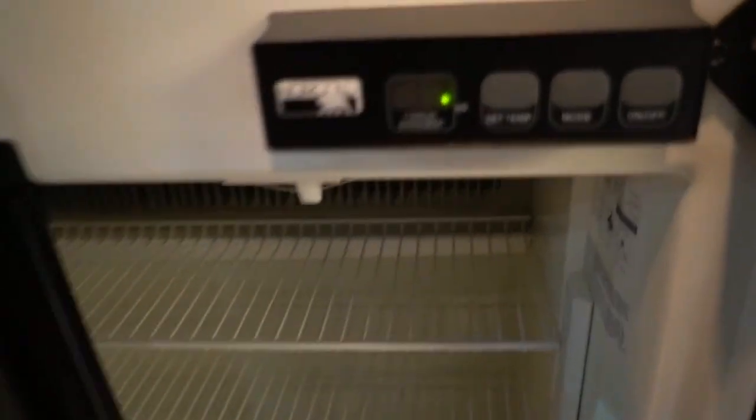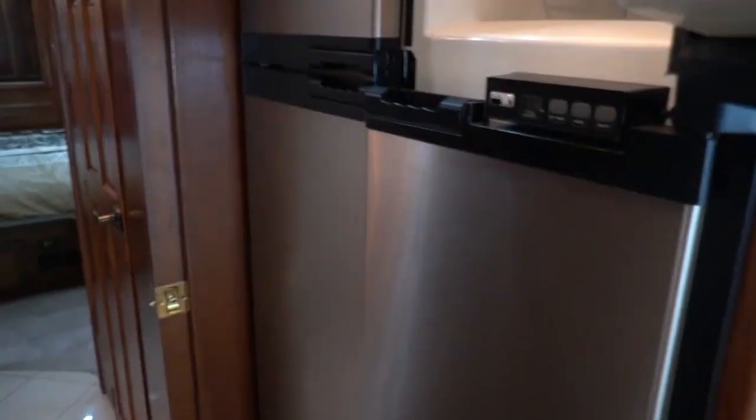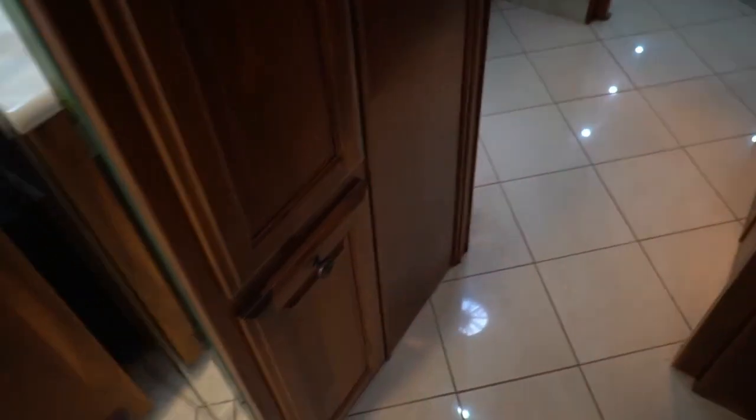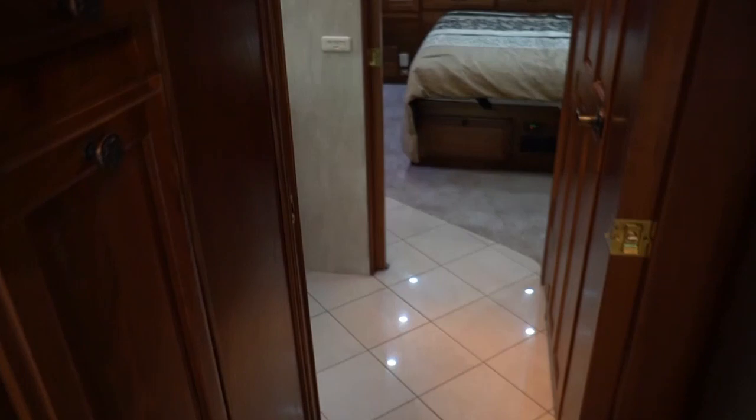Looks like the light bulb burned out, which is pretty common — we've already replaced that. Got some slide-out pantry trays right here — pretty nice. There should be one right here too, and a bottom one. That's a good idea — that way your pantry's out of the way and it's not taking up a lot of space.